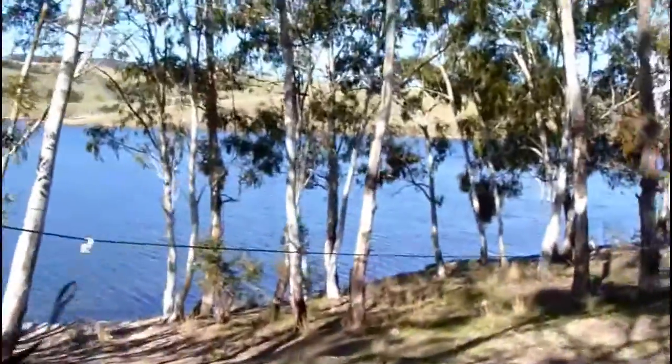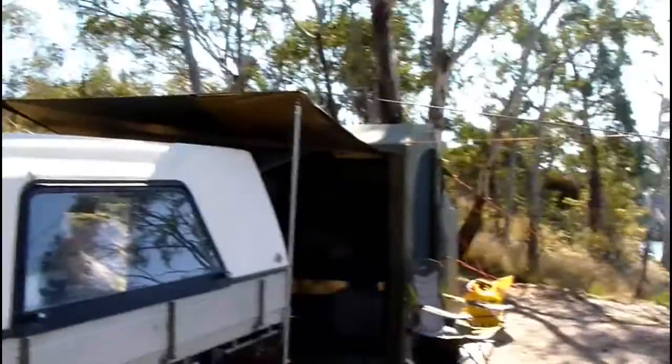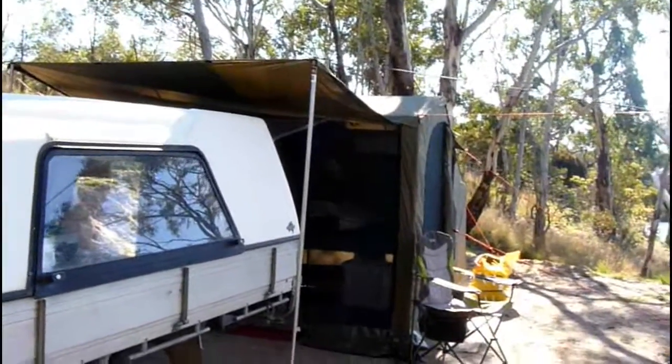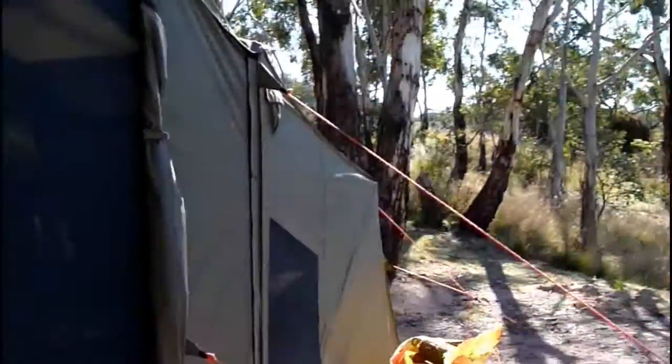I've actually got it set up this time with the front wall on. I'll give you a better view. There's the yurt. I've got the front wall on the Oztent and the awning comes out just so I can access the back of the yurt without getting drenched if it does rain. I don't think it's going to — it's supposed to rain in Sydney for a week, that's why I'm out here.